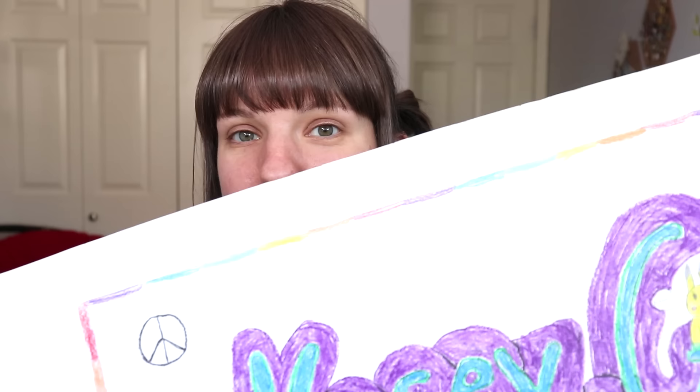Today I am going to be taking a look at my art from second grade. Wow, that is... that is something.